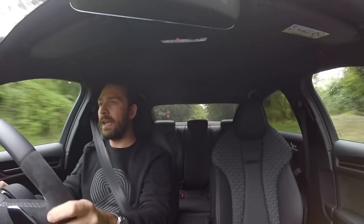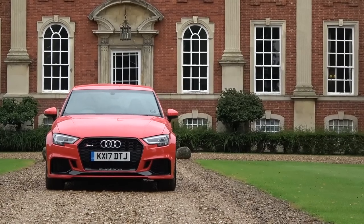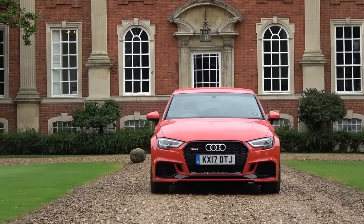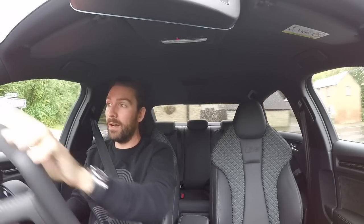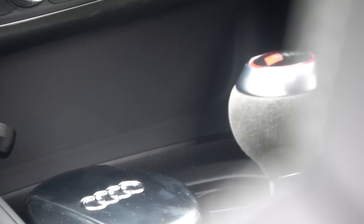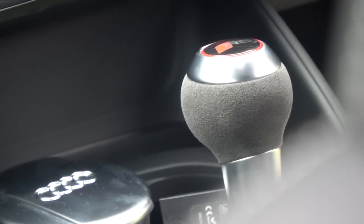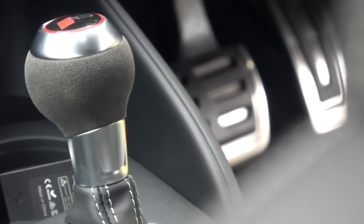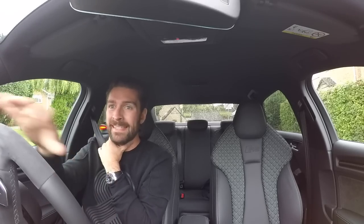Today we are in Audi's new RS3 Quattro and it is running just under — basically 400 horsepower. To give it more context, it is also running a twin clutch 7-speed gearbox, Quattro all-wheel drive, and a very intelligent ECU that optimizes and allocates torque where required depending on slip.